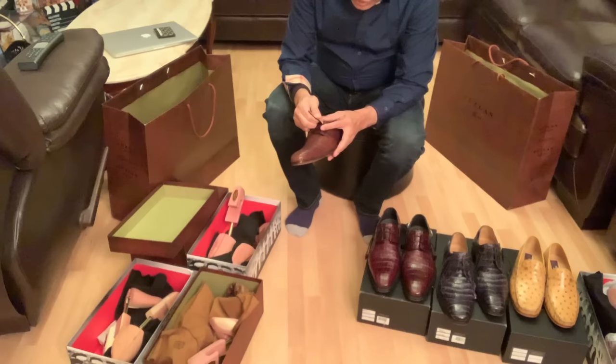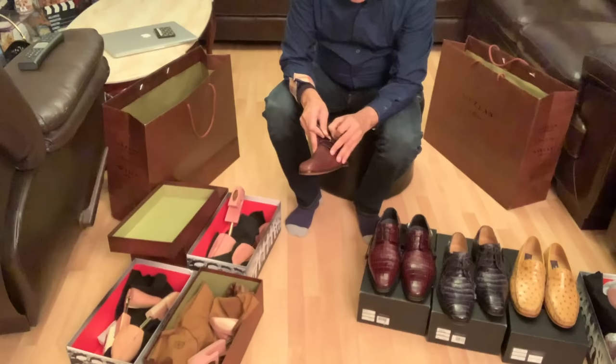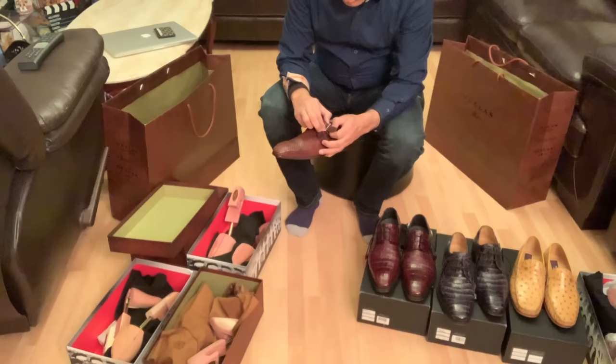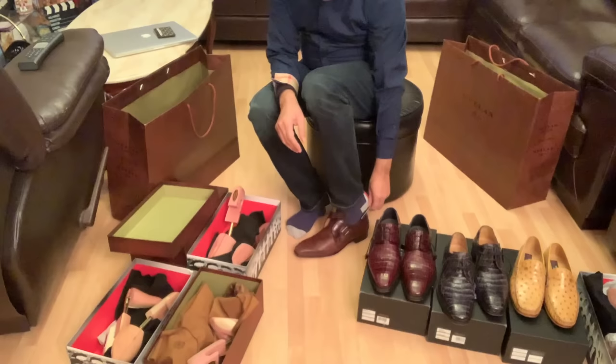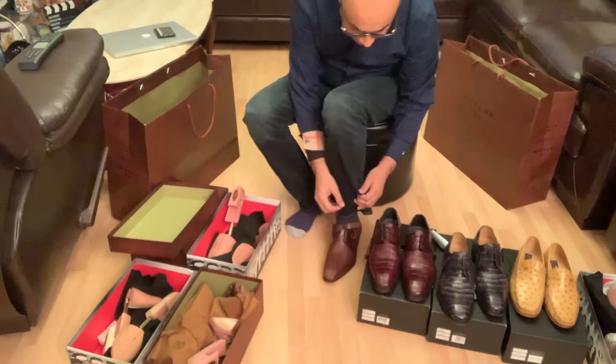The great thing about Mazlan shoes is that they are actually custom made. You don't have to worry about your shoe size because most of the time not everyone's shoe is standard. You can go to Mazlan and they actually have events where they will measure your feet and custom make your shoes.